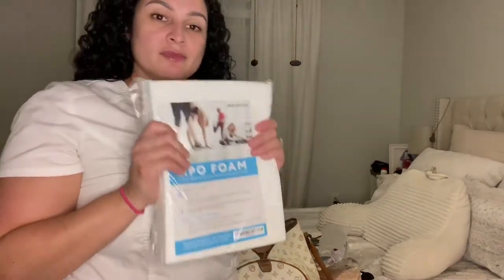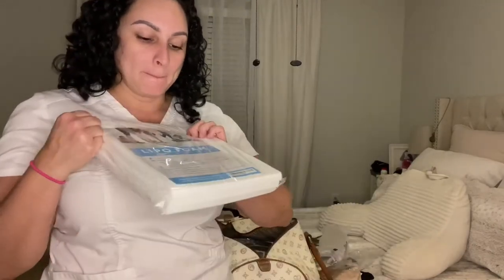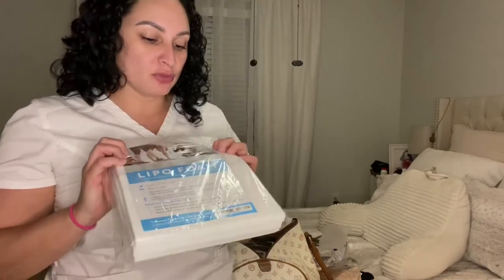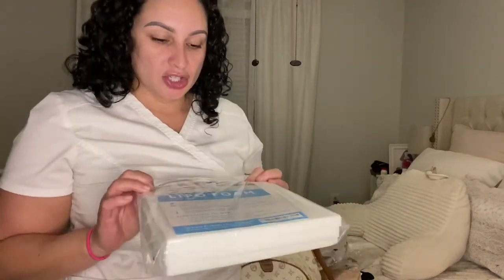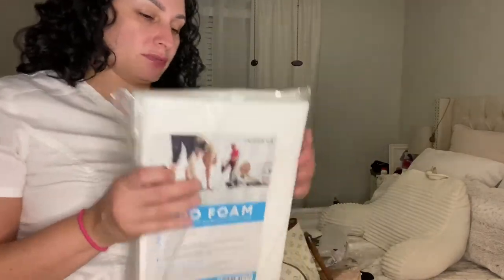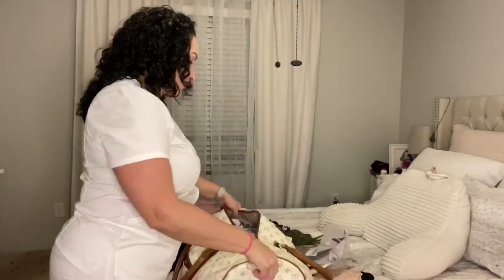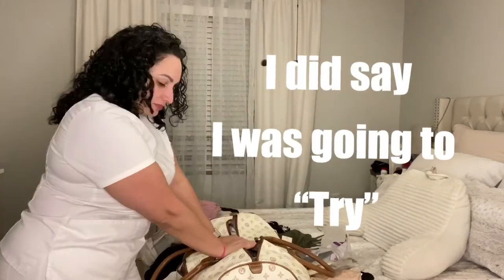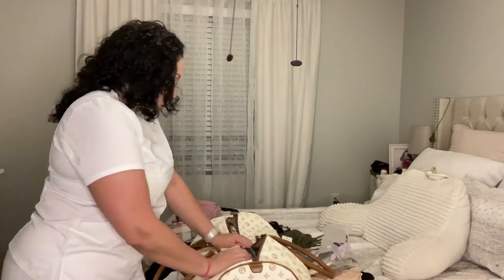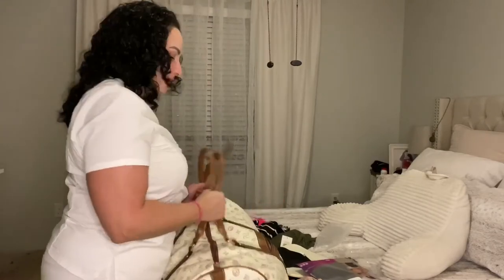Lipo foams. The surgery center will give you a couple, but I purchased some extra because those lipo foams will get nasty. You could wash them but I can't guarantee they'll still be good after washing. So I got extra lipo foams. I don't think I can fit anything else in this duffel bag — I'm probably going to need another one.